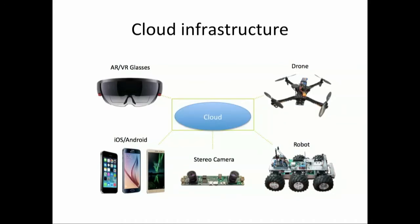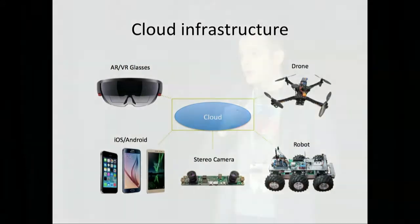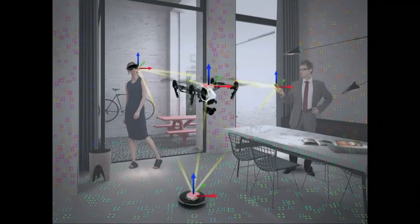We are also building our own infrastructure for mapping — you can upload maps, update maps, etc. This is very important because I think SLAM-based maps and point clouds are the next step after Google Maps. Since you have very accurate maps indoors, you can create many more services. All these devices interact with each other in real time.